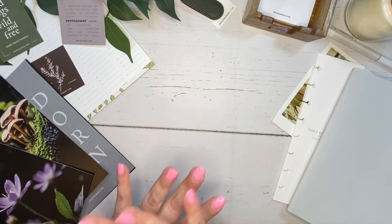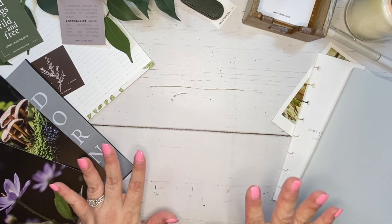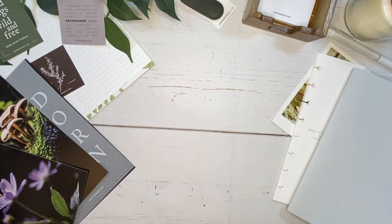Everything I've shown you so far would be an example of what you would get in the planner lifestyle box subscription. The next three items are what you would get in the monthly cover club: there is a cover, there are the dashboard set, and then there is a page finder.